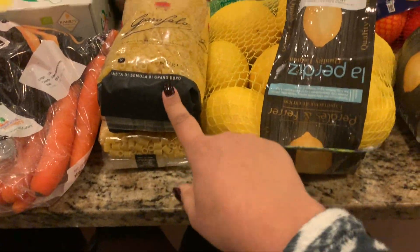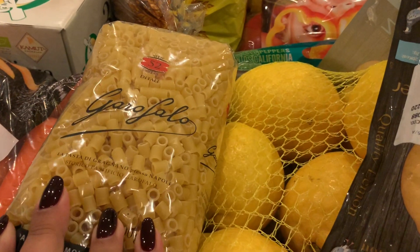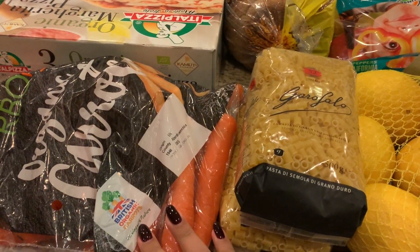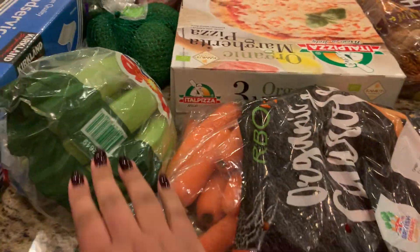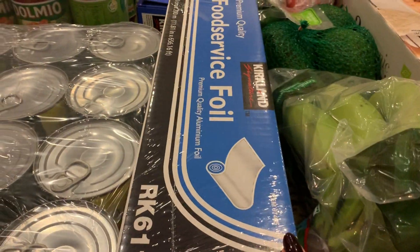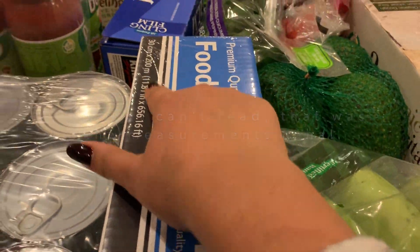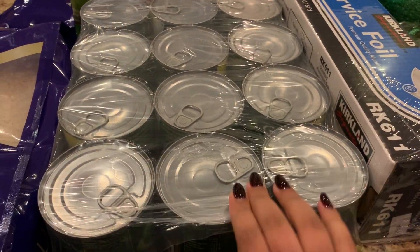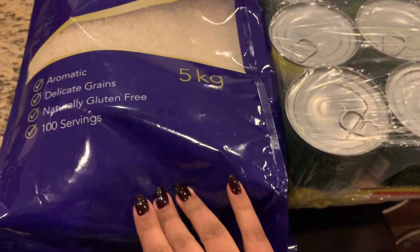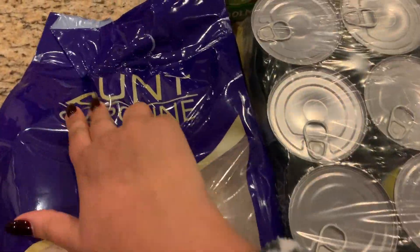We got two packs of small pasta — I don't know what they're actually called, it's all in Italian. Two packs of those, one pack of carrots, one pack of bananas, one food service grade foil — you get 30 in there which is really good. A whole package of Green Giant sweet corn and a big five kg bag of rice. We usually like the Tilda brand but they didn't have any left, so it's just whatever brand was available.